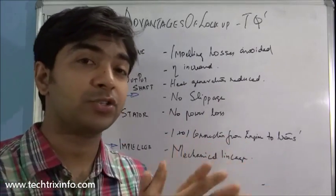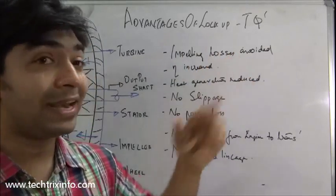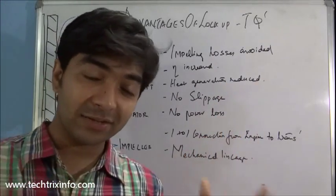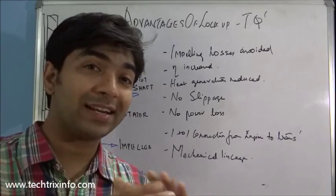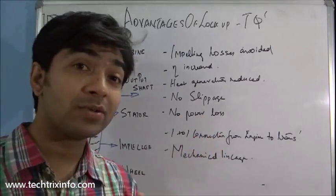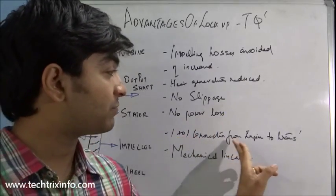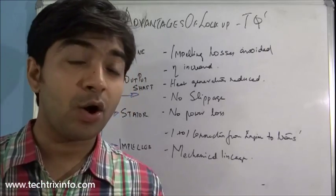This increases efficiency. The impelling losses caused by slippage of the oil are reduced. Heat generation inside the torque converter also reduces, thereby avoiding failure of the one-way clutch of the stator. There is no power loss because a mechanical bonding occurs — giving a one-to-one connection from the engine to the transmission.